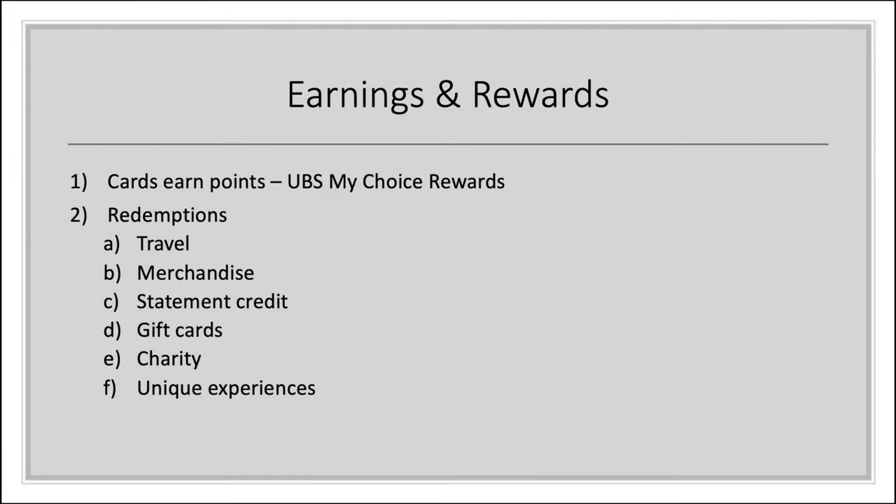That's kind of why we see UBS recently getting into credit cards — because they want to offer you everything. You just have to have a few more zeros on one side of the comma than the other to get in there. So, all that to say, they have credit cards now. Let's take a look at the rewards points structure, earnings, and redemptions. The cards earn points, and UBS My Choice Rewards is going to be the redemption program. You have standard redemptions on travel, merchandise, statement credit, gift cards, charity, and unique experiences.